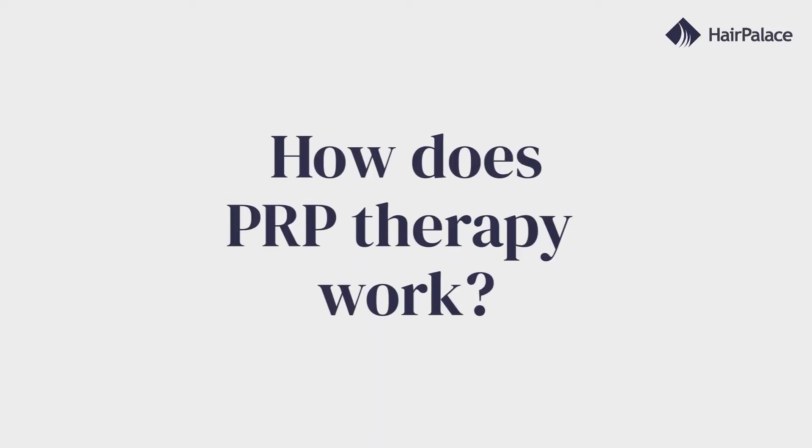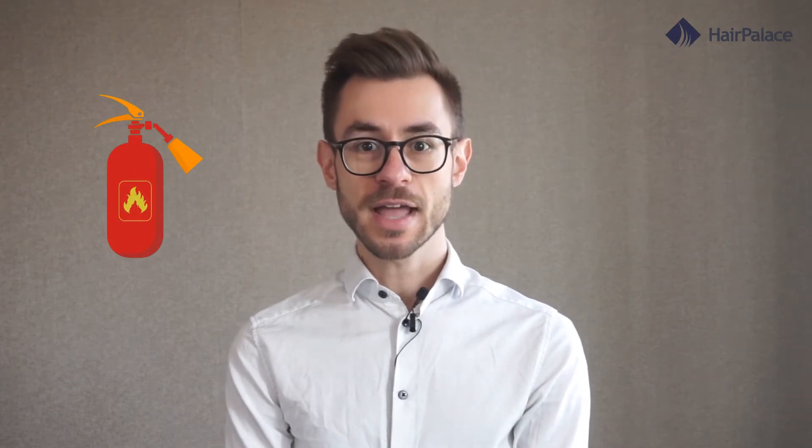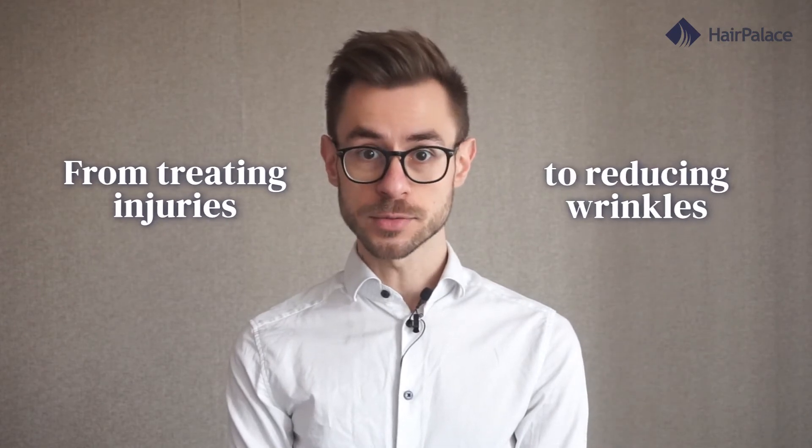First, let's see how PRP treatments work. PRP therapy works by utilizing a component of your blood called platelets. Think of these as the fire department of your immune system. When you sustain an injury, platelets are the first to arrive at the scene to stop the bleeding and promote healing. Plasma is the liquid part of your blood and it's made up of protein and water — this is what enables your red and white blood cells and platelets to float through your bloodstream. Platelet-rich plasma contains a high amount of proteins and growth factors that aid tissue repair. For this reason, many researchers thought it might be able to slow down shedding and stimulate new hair growth. Since then, PRP has been used in various cosmetic procedures from treating injuries to reducing wrinkles. While research is still ongoing, the most recent results look very encouraging.